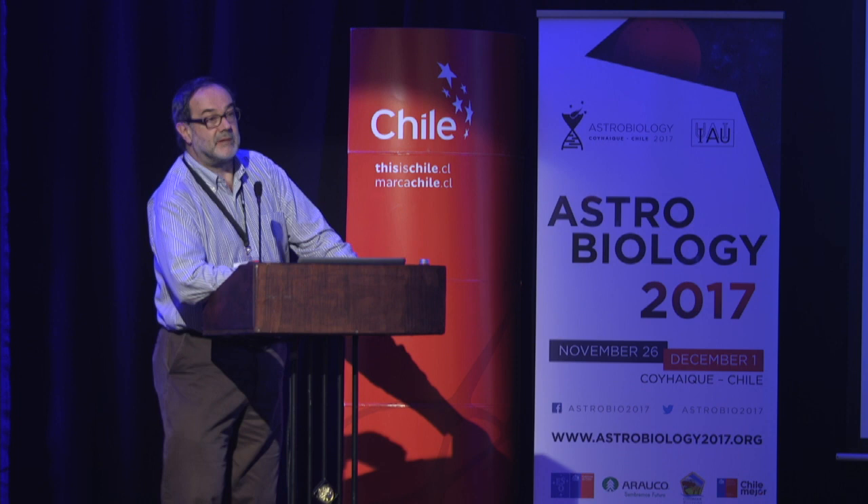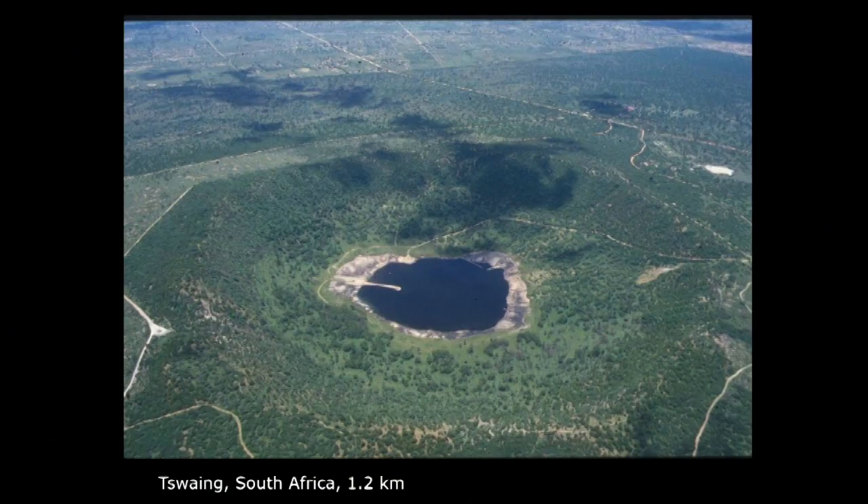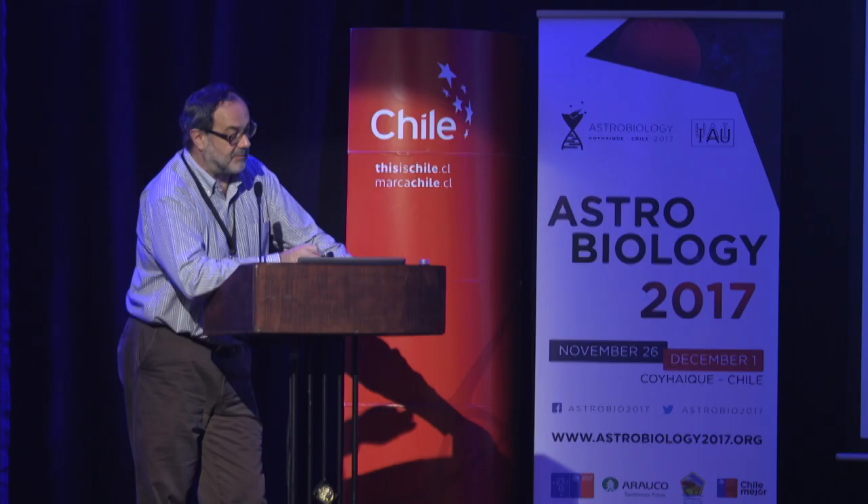This is a similar size crater in South Africa, almost exactly the same size, which is only five times as old — 250,000 years. In geological timescales, that's absolutely nothing. And it's already difficult to recognize the crater rim. The whole crater interior is filled by later sediments, making it impossible to detect any impact-derived rocks on the surface. It required drilling to find impact-related rocks.